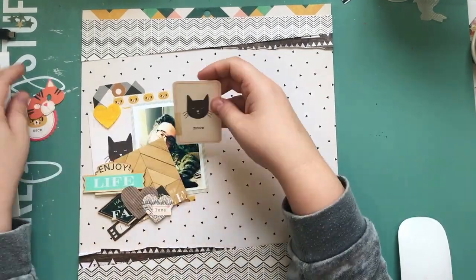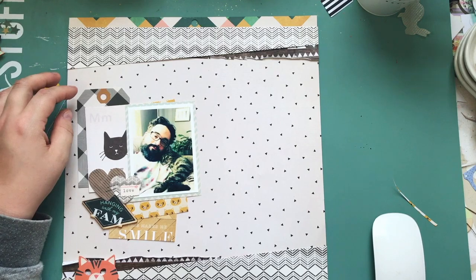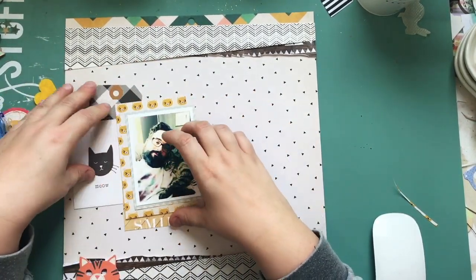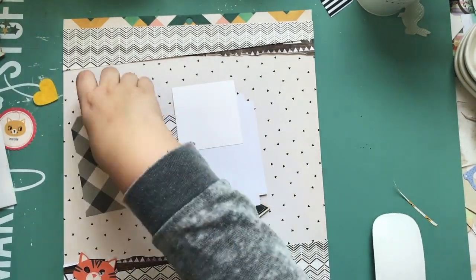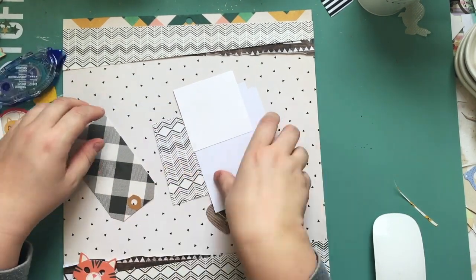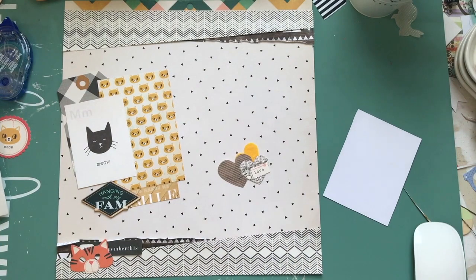I just grabbed anything I thought might be applicable. I knew I wanted another layer or so. This is one of those layouts where I didn't really have a solid idea to begin with, so I'm just going to fiddle around with the small amount of embellishments I'm actually going to use. It was a difficult picture to match.